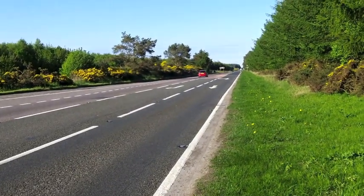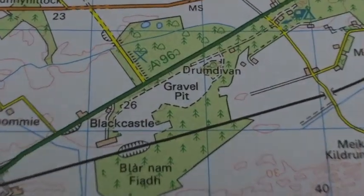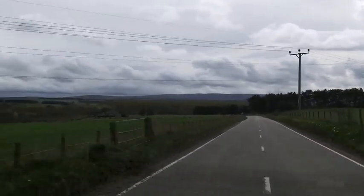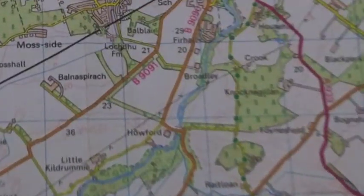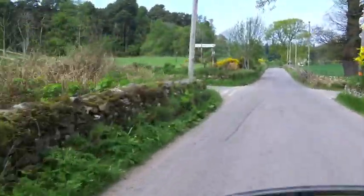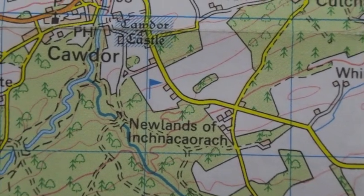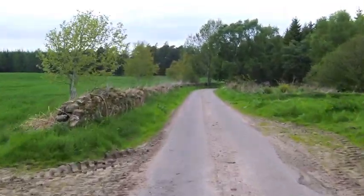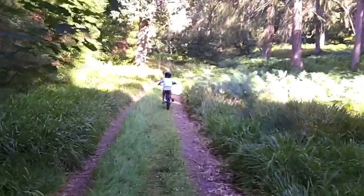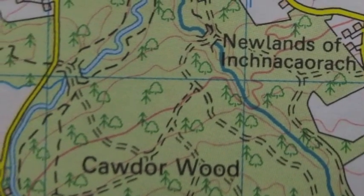This is a primary route called the A96. It's shown in green on the map. This is a secondary route, marked as the B9090. This is a smaller local road, shaded yellow. This is a narrow lane, also shaded yellow. This woodland track is marked with dashed black lines.